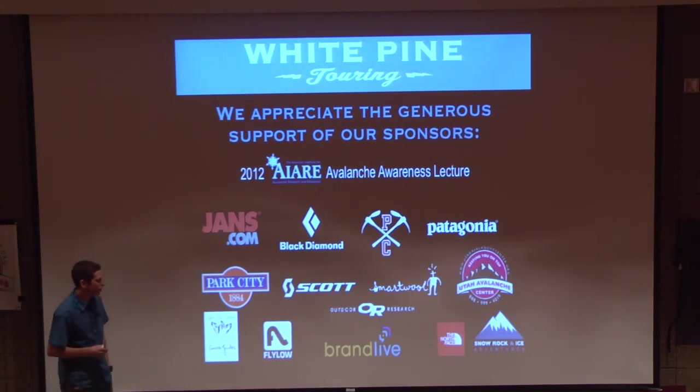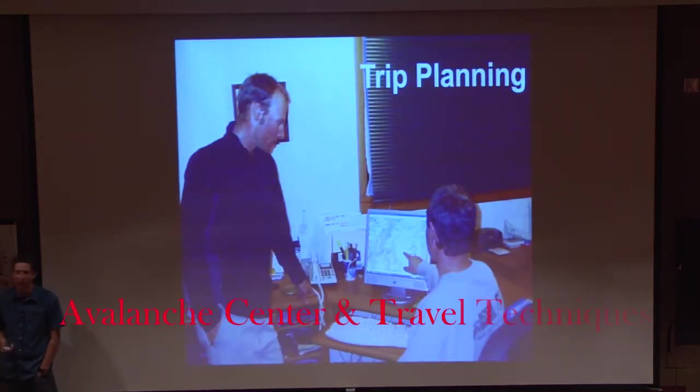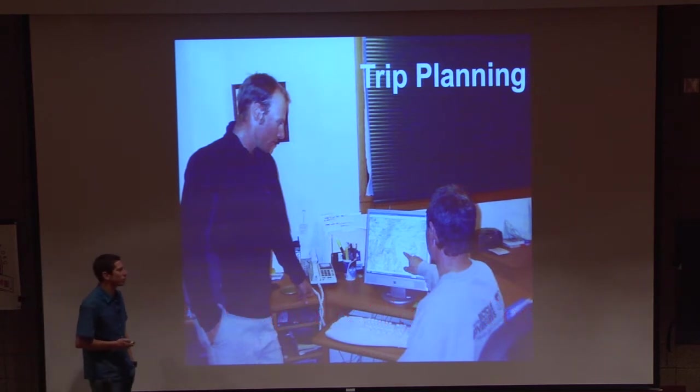All right, you guys. We have just a little bit more — we're about halfway through, if not a little bit more, but we're going to keep going. So thanks, you guys, for wrapping things up. We've got some more great surprises, but we're going to dive into the next section of trip planning.